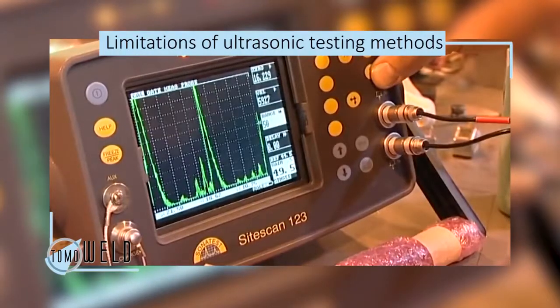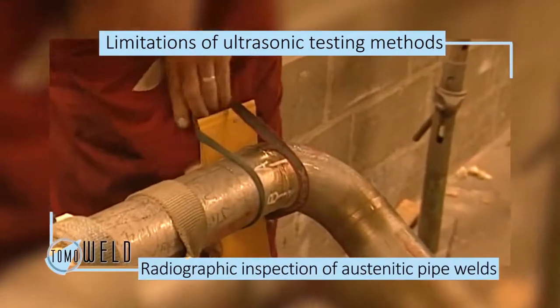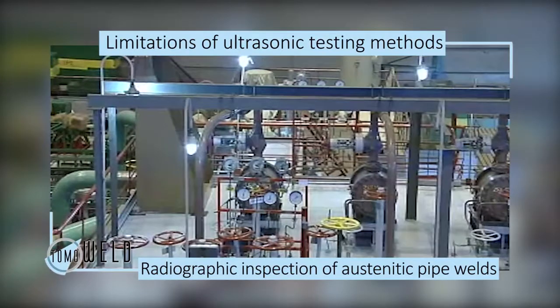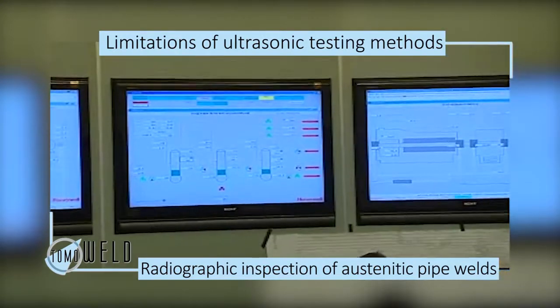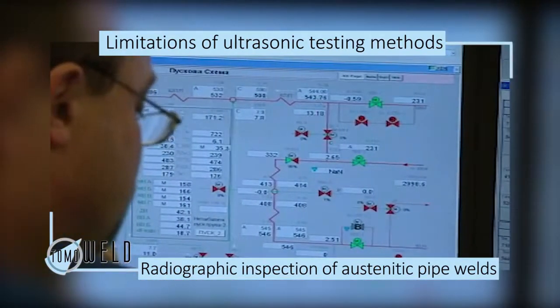Currently, ultrasonic testing methods and traditional film radiography are used to inspect pipe welds within power plants, but these techniques have severe limitations. Only the largest defects can be detected, and it is difficult to gauge their size and position in the weld. So, volumetric radiographic inspection of austenitic pipe welds is preferable.